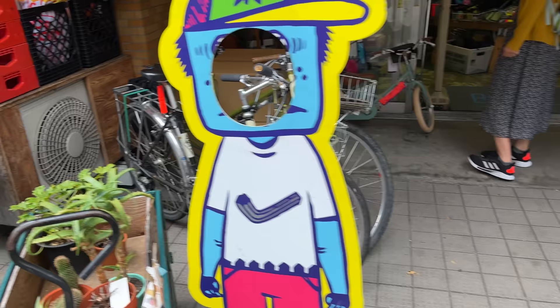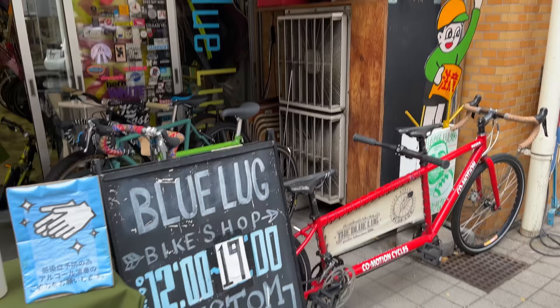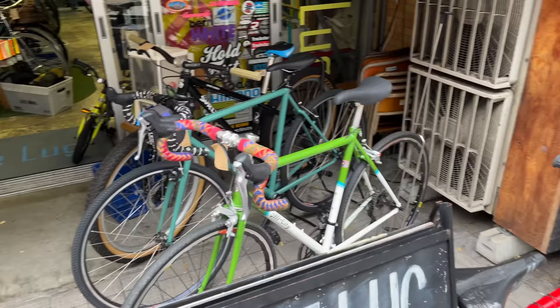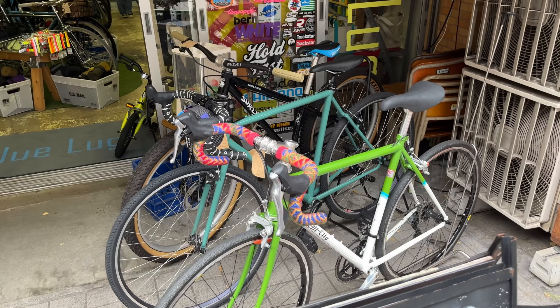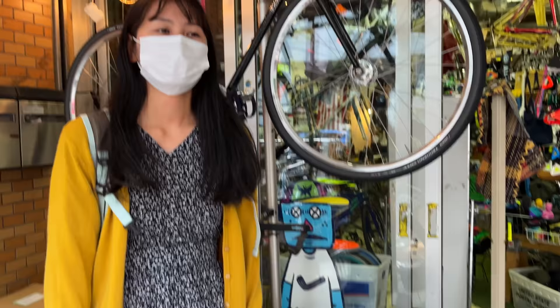They've also got a tandem bike here — this one is from Komotion Cycles. You don't see many tandem bikes in Japan because technically they are illegal to ride in most prefectures. They did that to stop people riding two people on the same bike, which can be really dangerous on the Mamacharis. But one day we want to ride the tandem bike together. Anyway, let's go check out the shop.